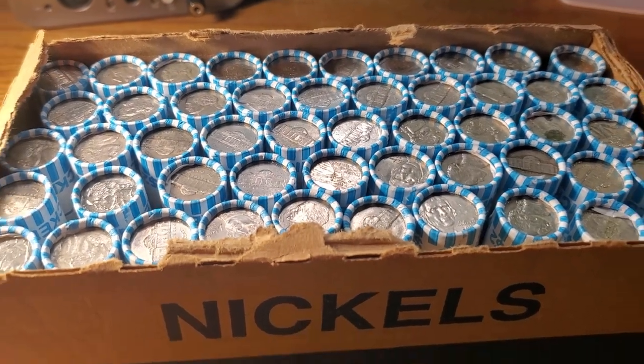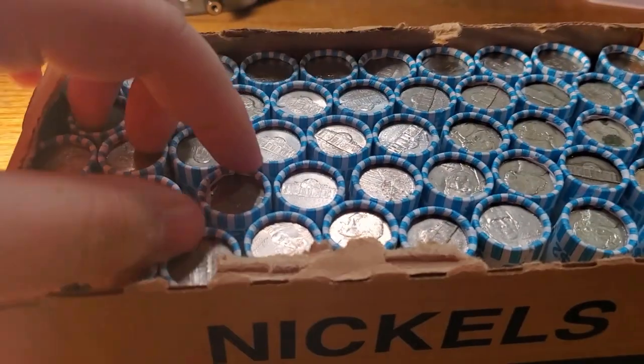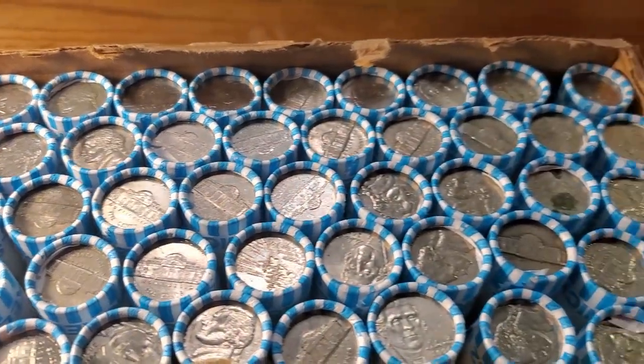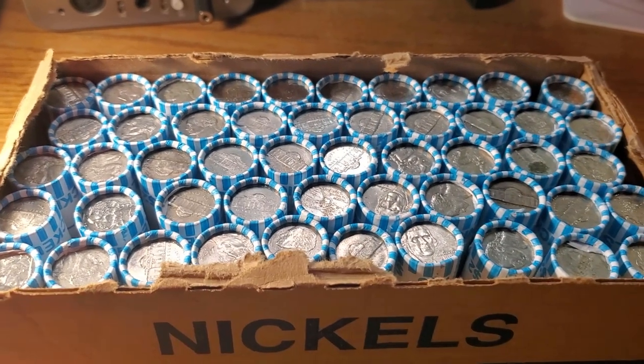What is up everyone, Diggin' Dave. I picked up two boxes of nickels from my bank - they are the Loomis rolls. I have two boxes, just one box in front of me. I checked for enders, we don't have any crazy enders, but two boxes of nickels are two hundred dollars. Let's start on this first box.